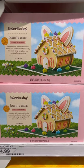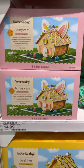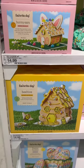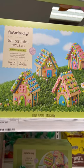Target also has these really cute Easter-themed gingerbread house decorating kits. They have one that looks like a bunny house, they have a beehive, decorate-your-own Easter eggs, and they even have a little village.